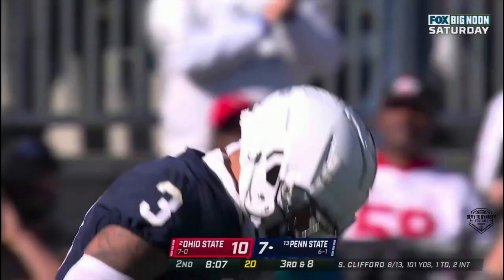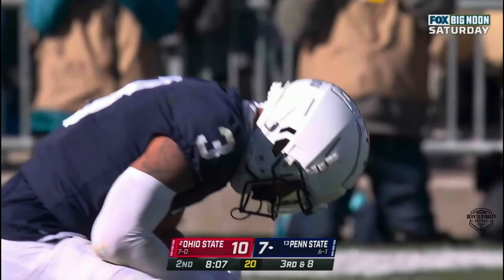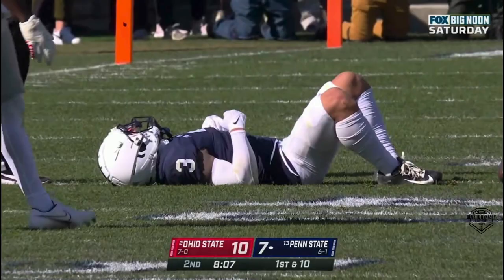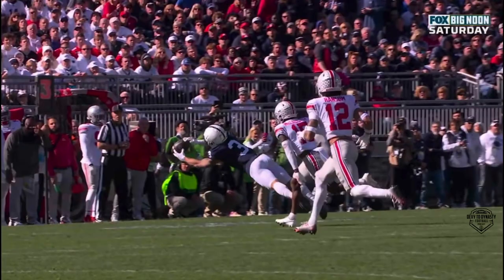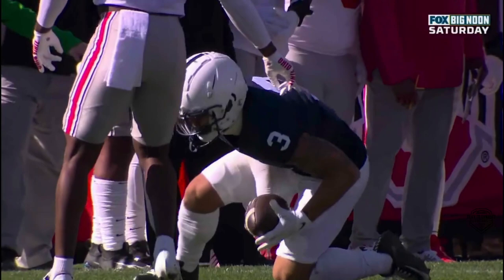Is that a catch? Parker Washington — they're going to give it to him at the 35 as he lays out on third and eight. Washington is injured but he gains 12 and a first down. What an athletic play! It does look like he controls that while he's going to the ground.